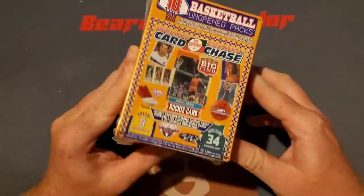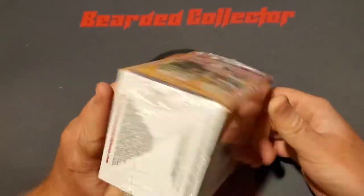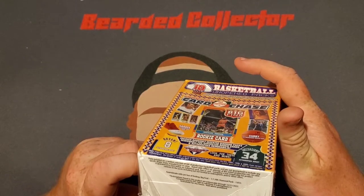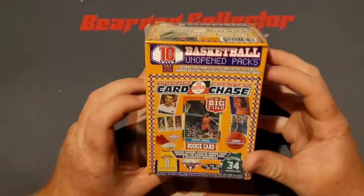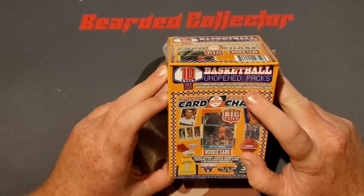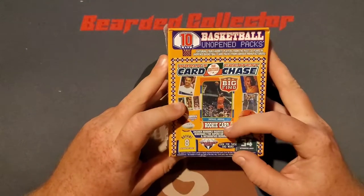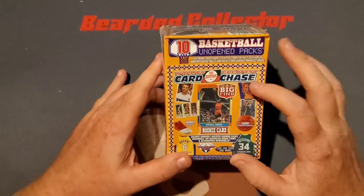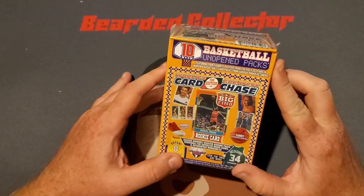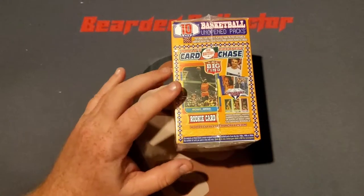It's made by the World's Greatest Card Chase, I believe. I don't see anything else on here that tells me who else it would be from. You get 10 basketball packs. I feel like it's going to be a lot of junk wax because it says over the past 30 years, unopened baseball card packs. Apparently you can get these things called diamond packs in here. You can win some of the stuff on here like a Kobe Bryant card, Michael Jordan rookie card apparently, Steph Curry, James Harden autograph, Kobe Bryant autographed shoe, Giannis. Interesting to see what we get in here.